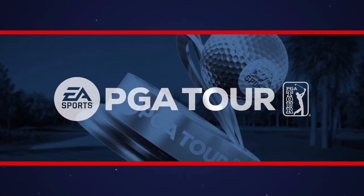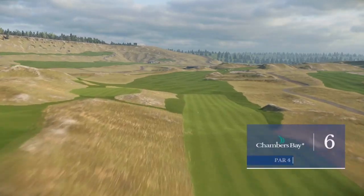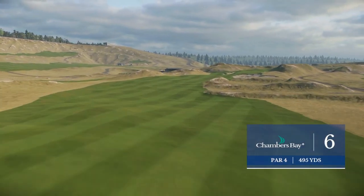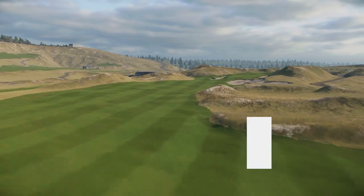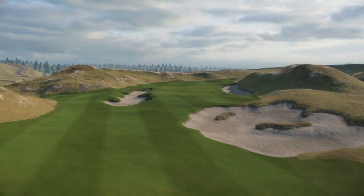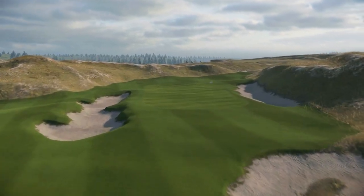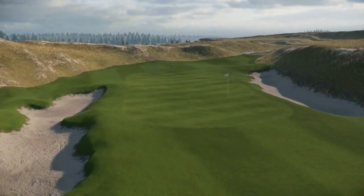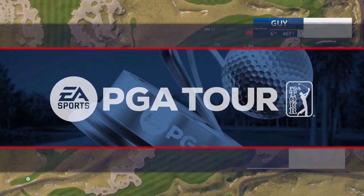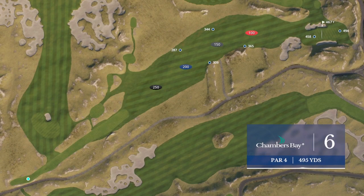Getting set to hit the tee shot here at the sixth at Chambers Bay. Frank, where are you looking to land the ball off the tee? There's a nice dune down that left side that gives you a good line to work the ball off. But remember, this is a links golf course, so you don't try and fight mother nature — she'll always win. Anything down the left, let that ball kick its way back towards the middle of the fairway. A lengthy par four at 495 yards.